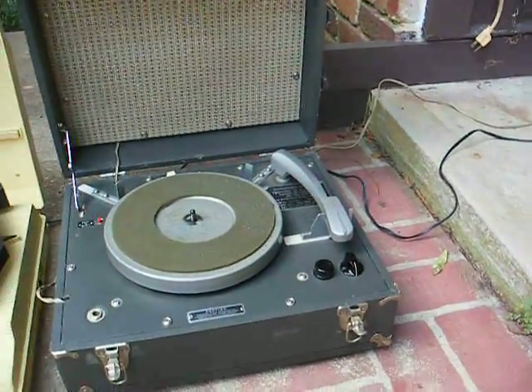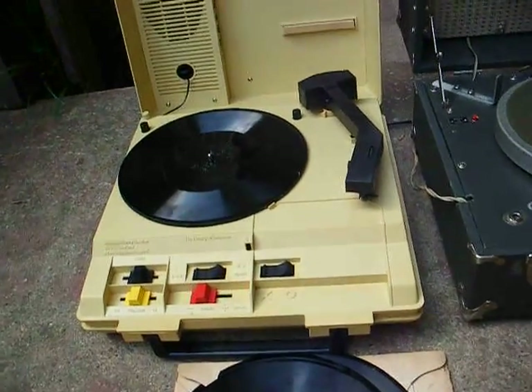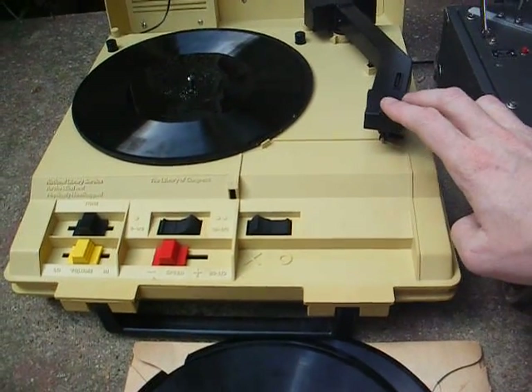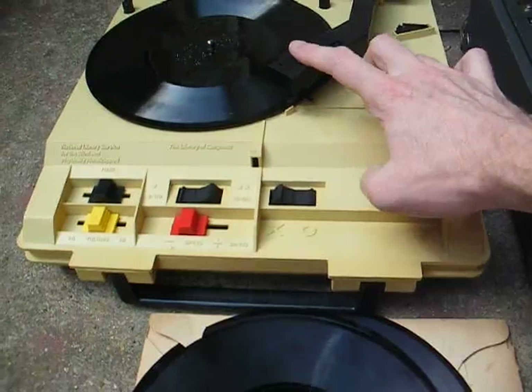I have both machines with the volume and tone controls in their approximate mid-range position. We'll start with the new machine. Turn the power on, press the tone arm down, move it over to the edge of the record.